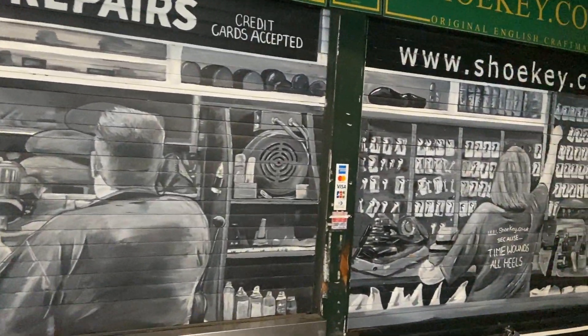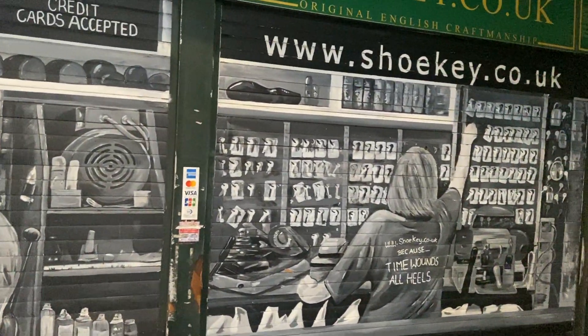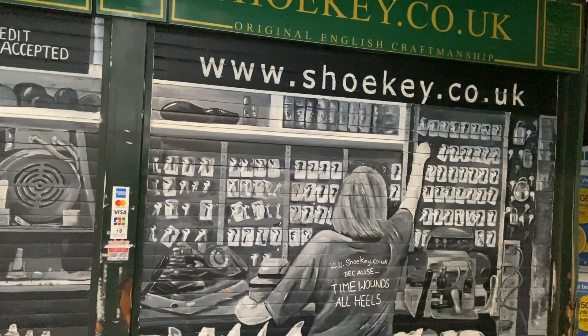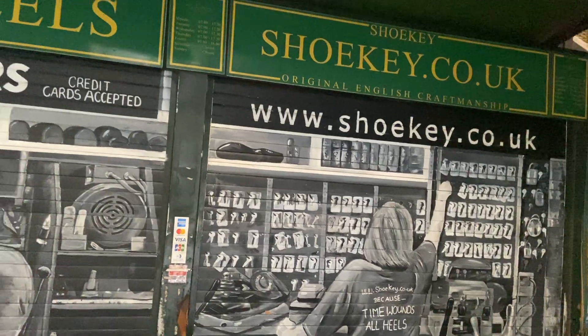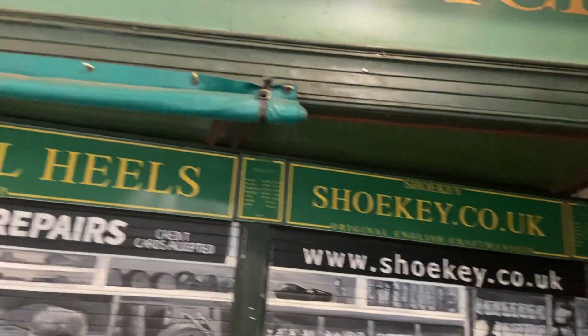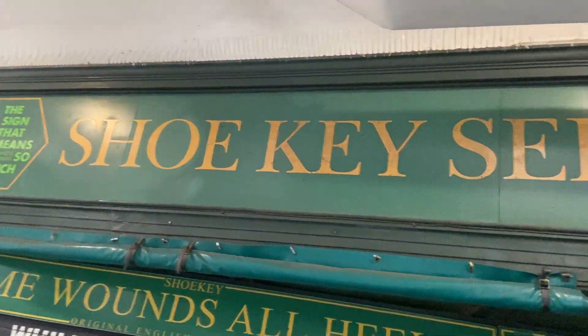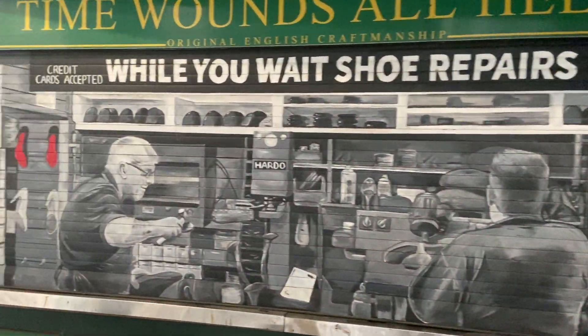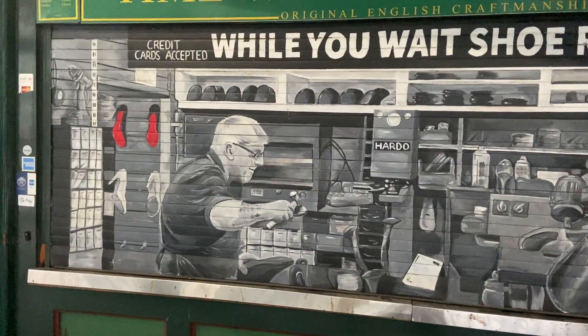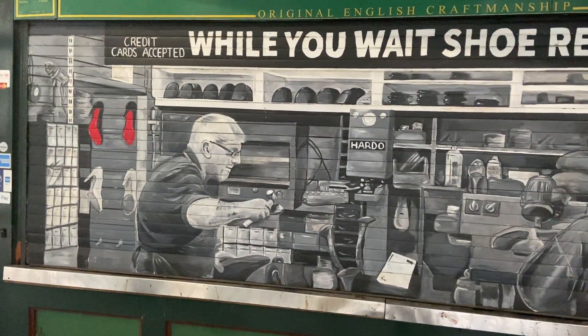Going to give you a little tour of the area on Christmas Eve. I love this detail here — this is a traditional shoe and key repair place, but just look at that painting there. That's something special in my book.